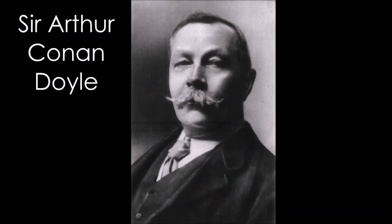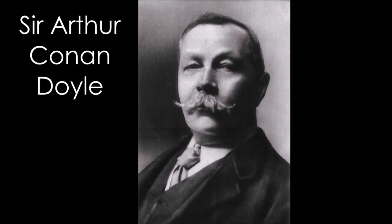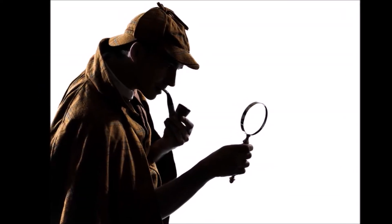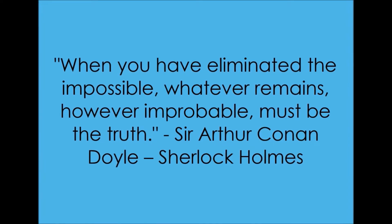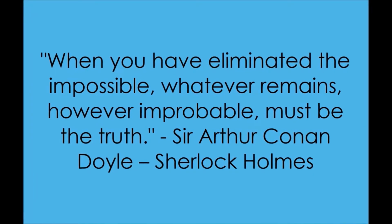Although Sir Arthur Conan Doyle emphasized deductive reasoning, detective-type reasoning is one of the best examples of abductive reasoning. Just like doctors, Sherlock Holmes tries to come up with the best possible explanation. He says, 'When you have eliminated the impossible, whatever remains, however improbable, must be the truth.' So, what are some things which make a great detective, and what can we learn from great detectives to improve our abductive reasoning skills?